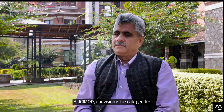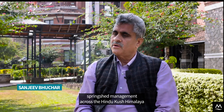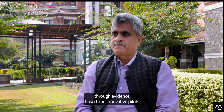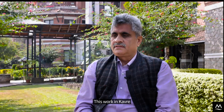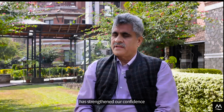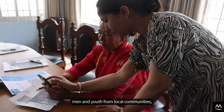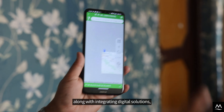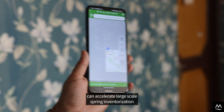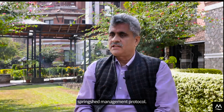At ICIMOD, our vision is to scale gender-equal and socially inclusive springshed management across the Hindu Kush Himalaya through evidence-based and innovative pilots, capacity building, and policy pathways. This work in Kavrypalanchok concerning citizen science has strengthened our confidence that actively engaging women, men, and youth from local communities, along with integrating digital solutions, can accelerate large-scale spring enumeration, which is the first step of our six-step springshed management protocol.